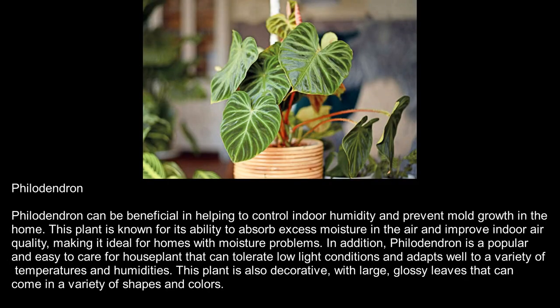Philodendron. Philodendron can be beneficial in helping to control indoor humidity and prevent mold growth in the home. This plant is known for its ability to absorb excess moisture in the air and improve indoor air quality, making it ideal for homes with moisture problems. In addition, Philodendron is a popular and easy-to-care-for houseplant that can tolerate low-light conditions and adapts well to a variety of temperatures and humidities. This plant is also decorative, with large, glossy leaves that can come in a variety of shapes and colors.